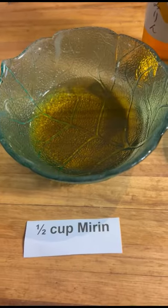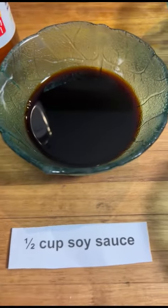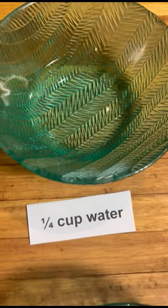But we reckon it tastes best in teriyaki. To make a simple delicious teriyaki, you just need to add half a cup of mirin, half a cup of soy sauce, and a quarter of a cup of water.